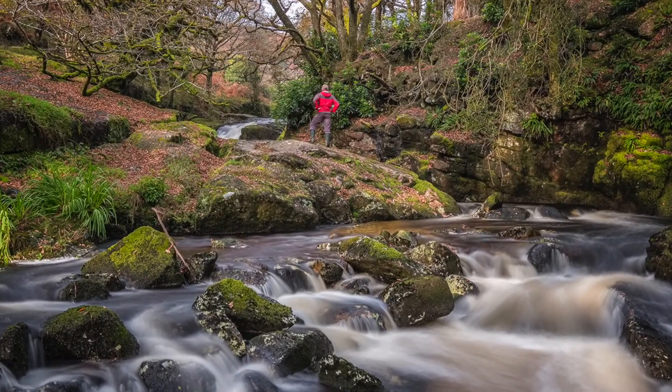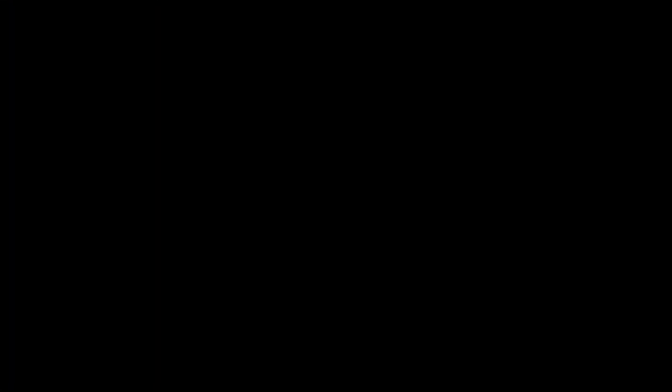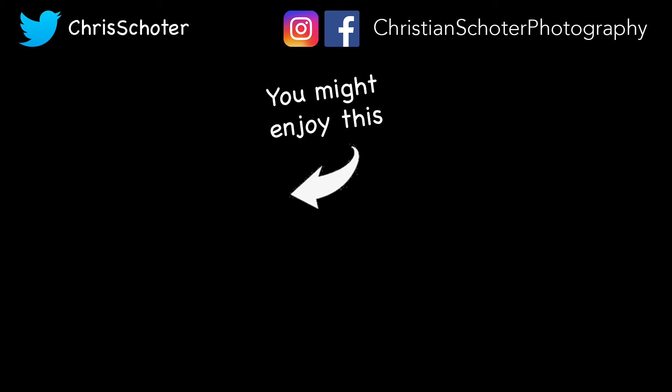Great location. If you do come here, be careful coming down close to and into the river because there are very slippery bits. Hopefully I got some good shots today — it's been a nice afternoon. Hope you've enjoyed it. Please subscribe, like, comment below, all the usual. If you are subscribed, don't forget to hit the bell. Hope to catch you on the next one — see you soon.